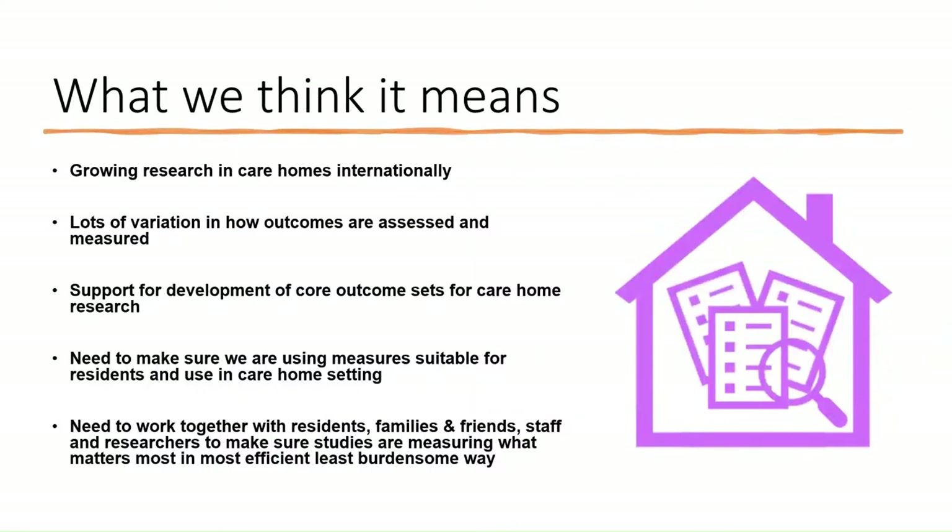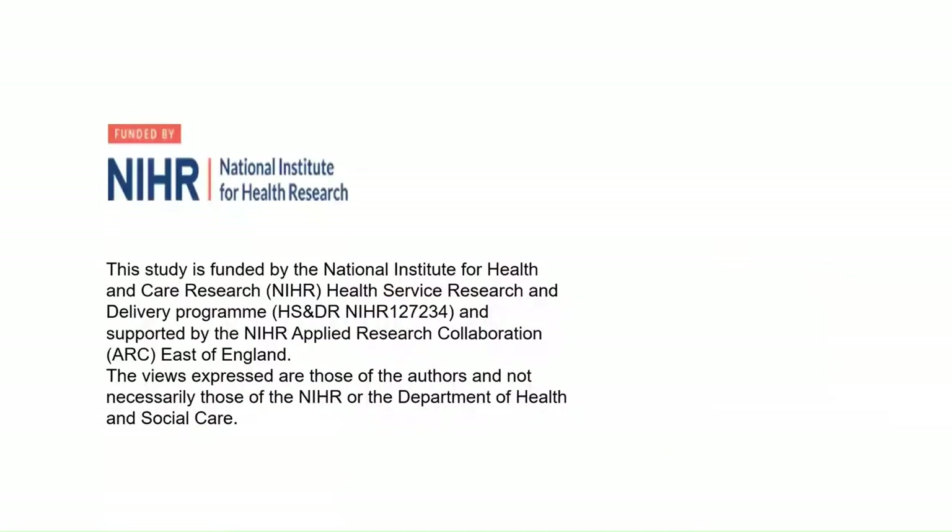What does all this mean? There's evidence of growing research in care homes internationally, but lots of variation in how outcomes are assessed and measured. Our findings support the development of core outcome sets for care home research. Going forward, we need to make sure we're using measures suitable for residents and care home settings, and to do that we need to work together with residents, families and friends, and staff to make sure studies are measuring what matters most in the most efficient and least burdensome way for care home staff. This work was funded by the NIHR.